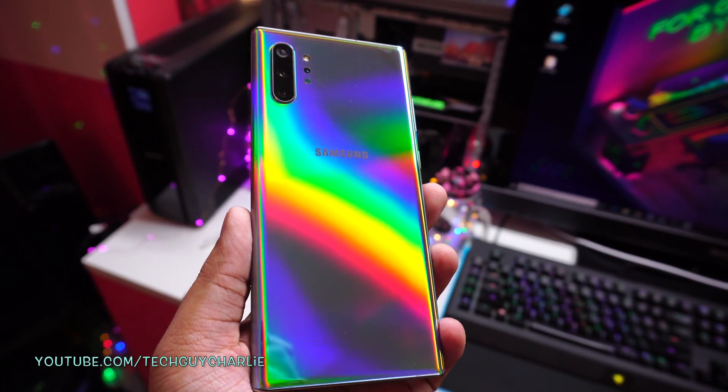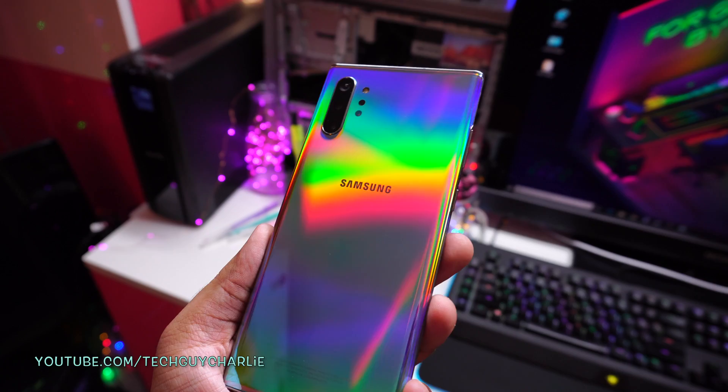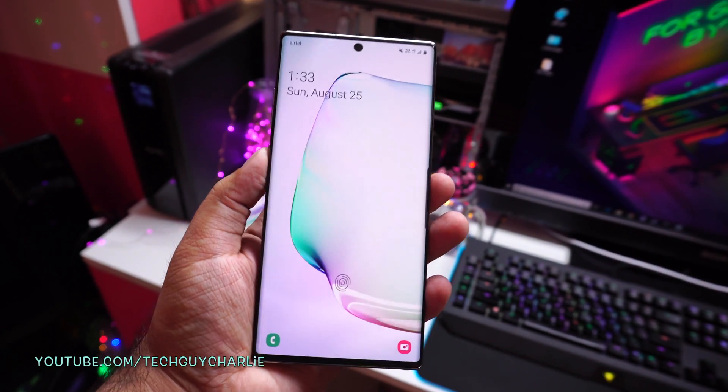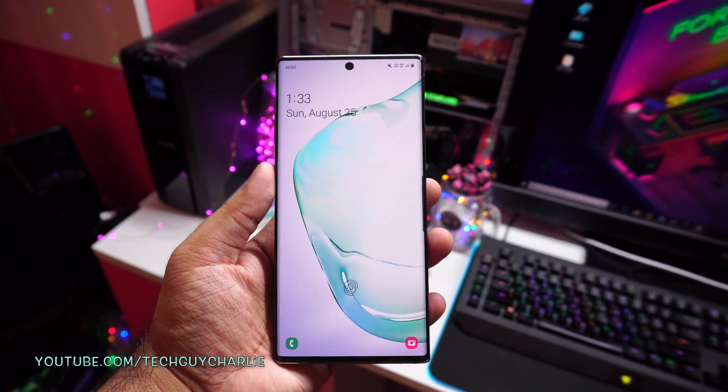Hey everybody, how's it going? In this video, I'm going to walk you through 15 features and settings that you should tweak and switch on to get the best possible experience out of your brand new Samsung Galaxy Note 10 Plus.